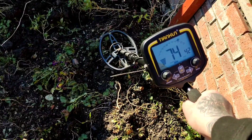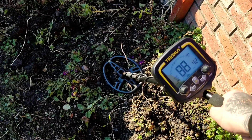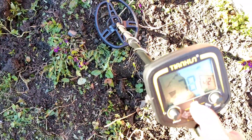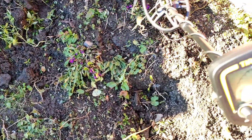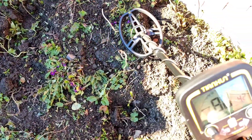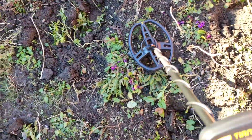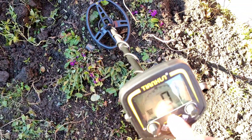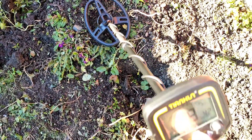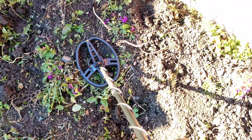I might get my pin pointer out. Something there — it's up into the 70s. I'll get my pin pointer and see what it is. I just want to target it properly and pinpoint it. It's massive, whatever that is. Let's have a little butchers.